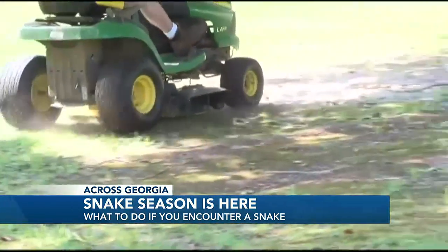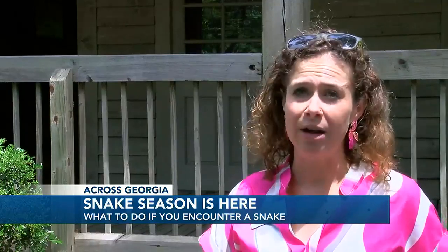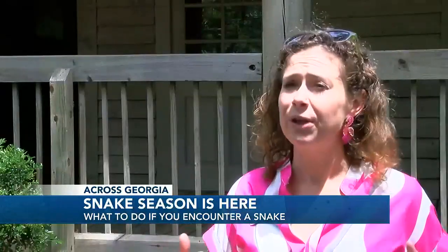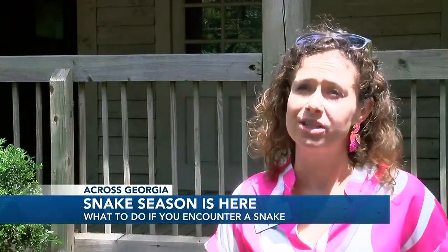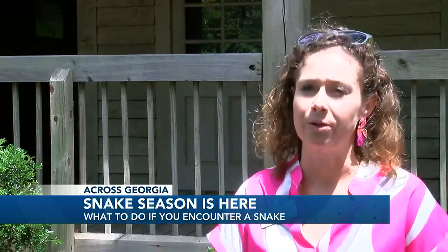People should also pay special attention to their yards in order to prevent snakes from coming. If you are not a fan of having snakes around your house, there are some simple things you can do. You need to remove the food source, and the food source for a majority of snakes are going to be small rodents. They're fantastic with rodent and pest control. So keeping your grass cut, keeping bushes cut down. Keeping leaf litter piles and piles of logs away from your home is going to discourage mice from coming closer, which will also discourage the snakes from being closer to your home.